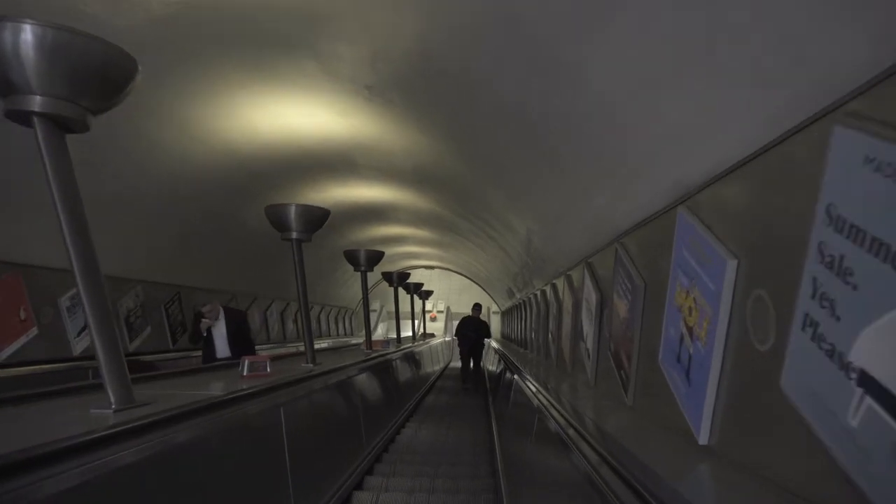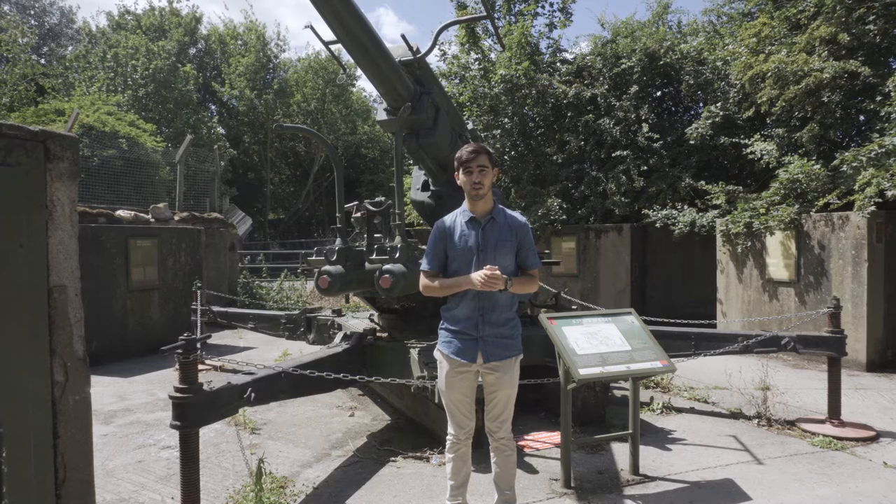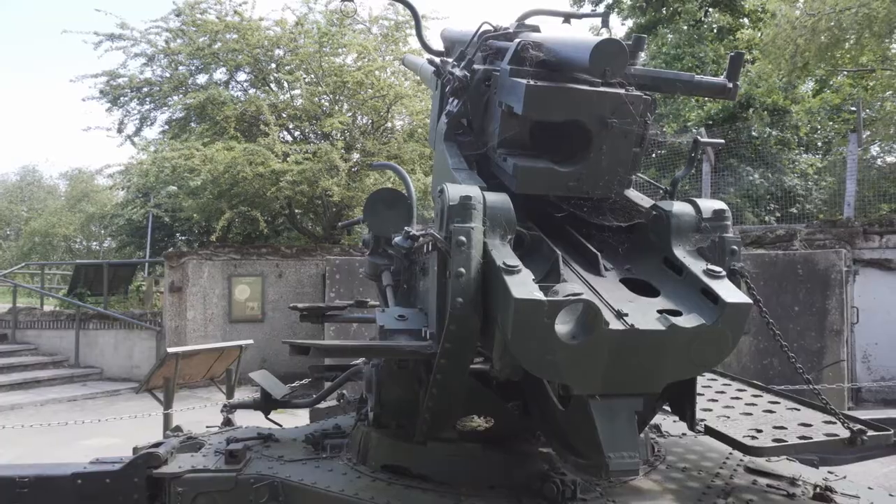Signs of the Blitz remain all across London, such as this anti-aircraft gun emplacement on the Isle of Dogs — one of four on this site alone. And at the same site, the location where a V1 rocket fell on the 12th of July 1944.